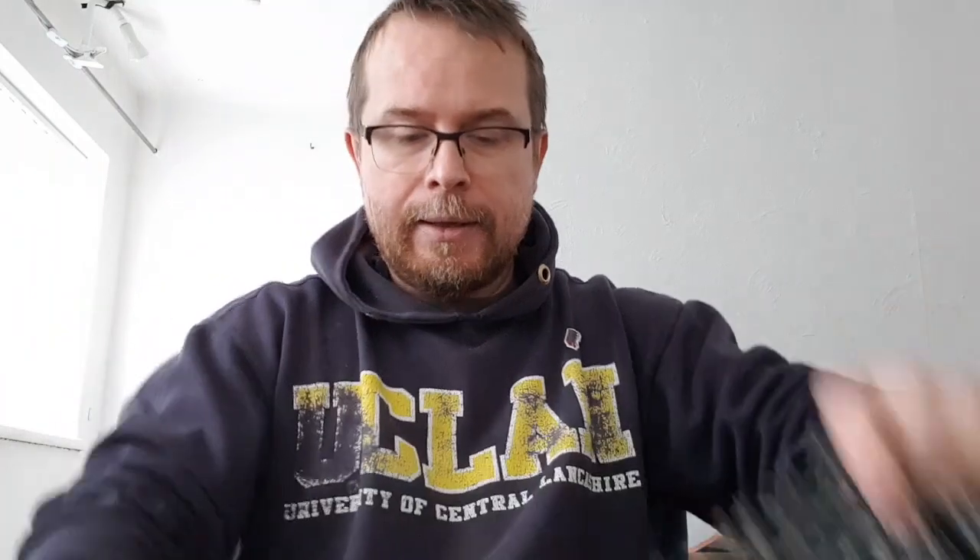A jumper by Nasty Gal, size 18/20. Probably £7.99 because it's fast fashion, isn't it.